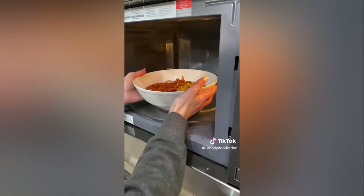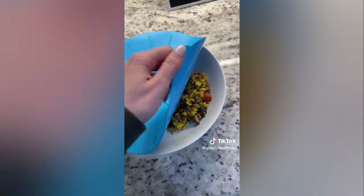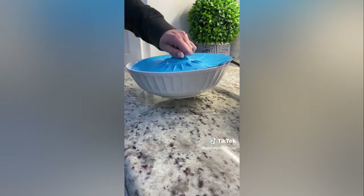These reusable silicone lids come in multiple sizes. They are heat resistant, easy to clean, and make a perfect splatter guard for the microwave. They peel off easily but also suction to the rim creating an airtight seal, making them perfect for storing leftovers in the fridge.